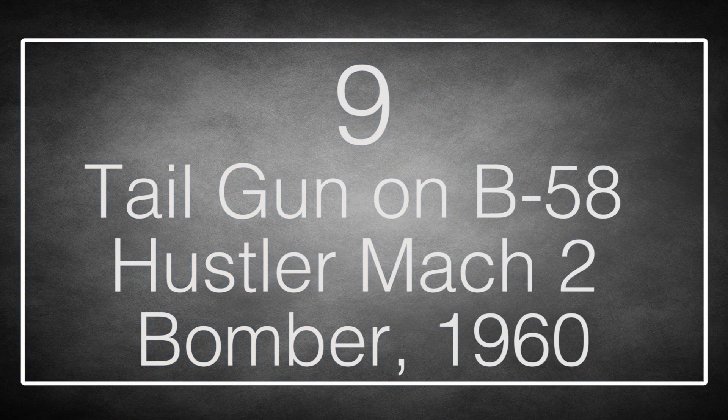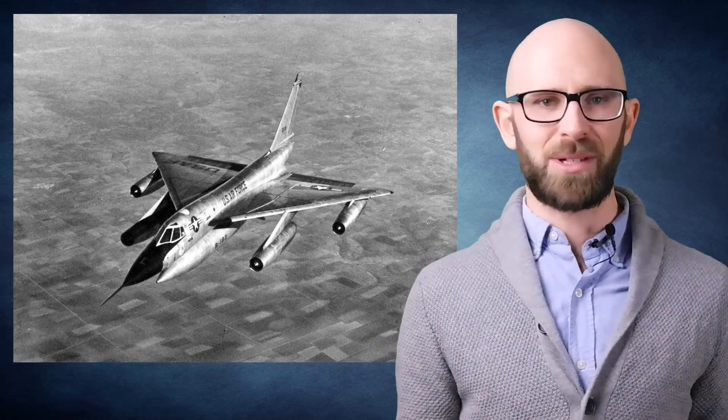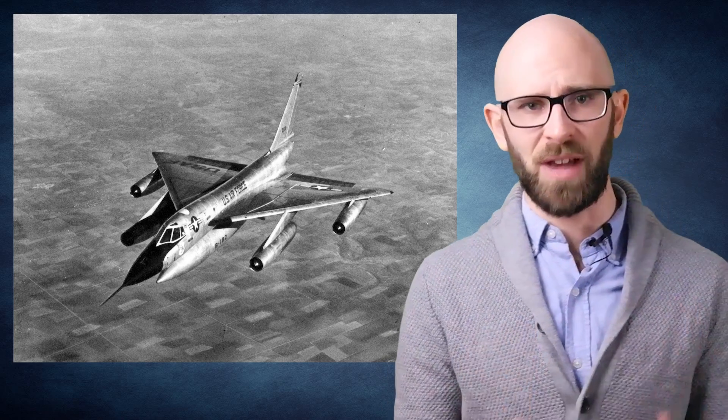Number 9: the tail gun on the B-58 Hustler Mach 2 bomber. This US bomber was built to outfly the interceptor and fighter jets of the 1950s when it was designed, but by 1960, advances in ground-to-air missiles made the plane almost obsolete. Worse was including a 20mm Gatling-type rotary cannon in the tail for defensive purposes. When the B-58 was zipping along at Mach 2 — 1,300 mph — the 20mm rounds fired backwards would have so much forward momentum from the bomber's speed that they would be totally ineffective as a weapon.